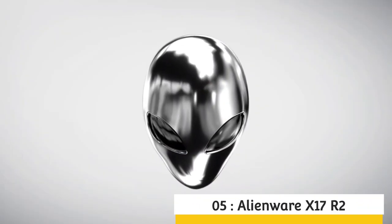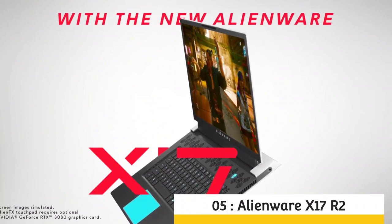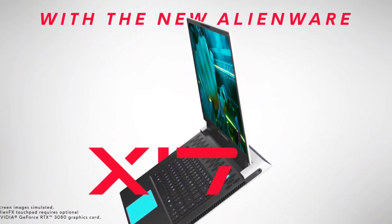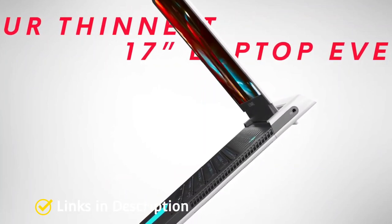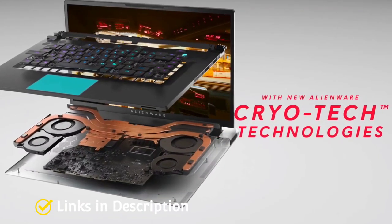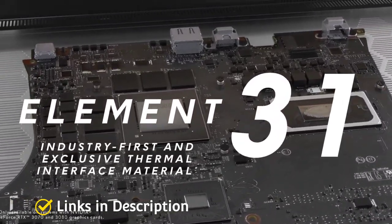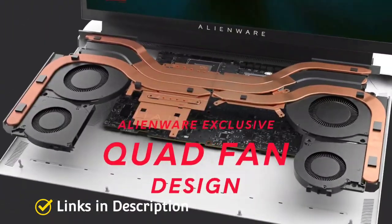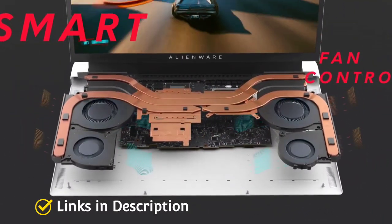Alienware X17 R2. Dell is consistently on top of their game, so it is not surprising that they lead with the latest Alienware X17 R2 gaming laptop. Not only does it come with the latest 12th generation Intel Core i9 processors, users can also choose up to an RTX 3080 Ti GPU configuration for maximum gameplay and efficiency.